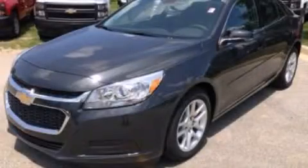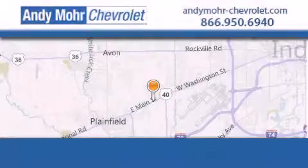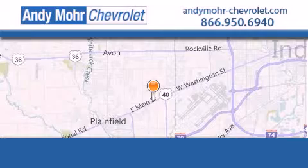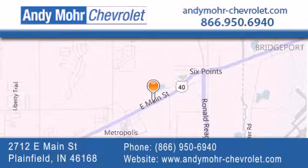Call now to find out how you can own this breathtaking automobile. Andy Moore Chevrolet is the place to find new Chevrolet cars as well as pre-owned cars in Indianapolis. You can visit our new and pre-owned inventory online, get new car pricing, and receive free no-obligation price quotes.